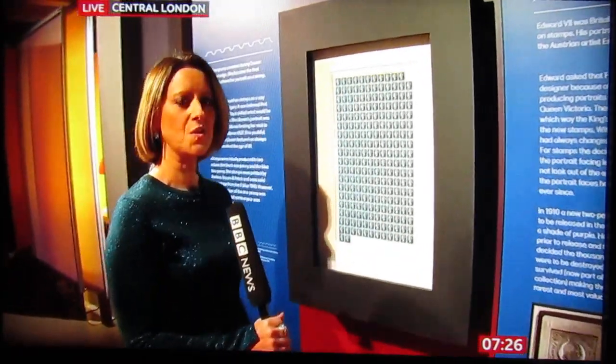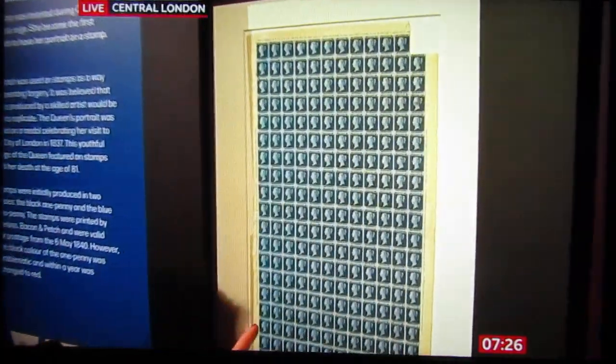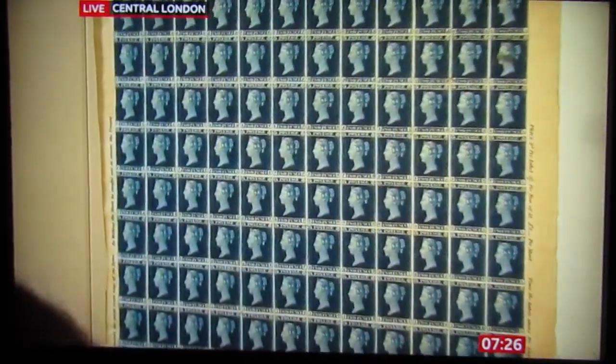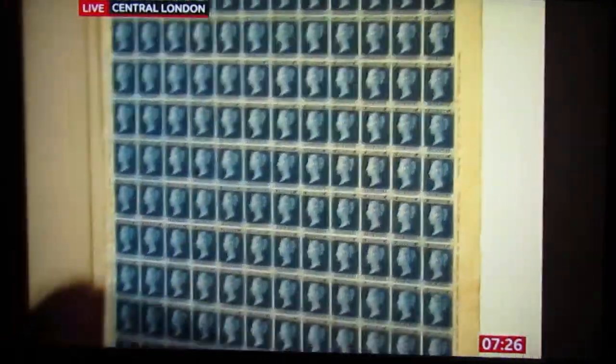Our Royal Correspondent Sarah Campbell is at the Museum in central London to see not just that stamp, but the history of Royal stamps right in front of her. Ready for a bit of Royal philately? This is Queen Victoria — she was the first Royal to feature on a stamp. This is not the Penny Black; this is the two penny blue, but equally priceless. In fact, potentially even more so because it's incredibly rare.